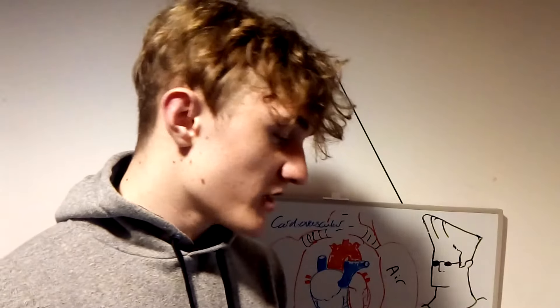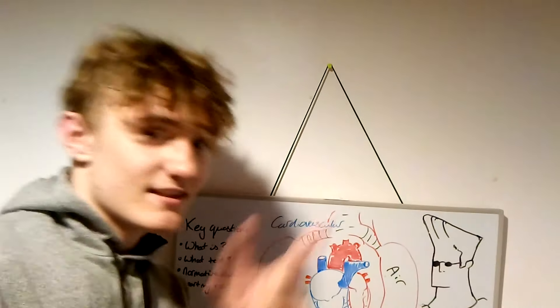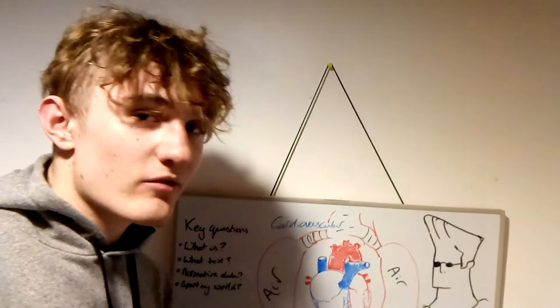So that is pretty much it. See you in the final instalment which will be on the next slide. Let's go. Bye.